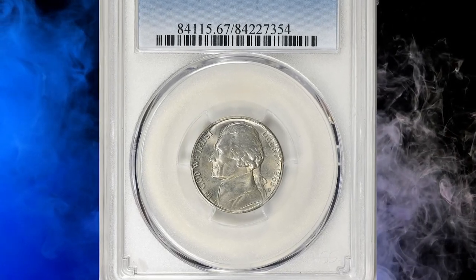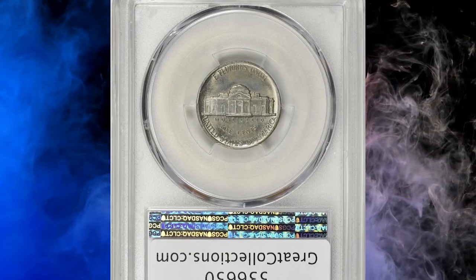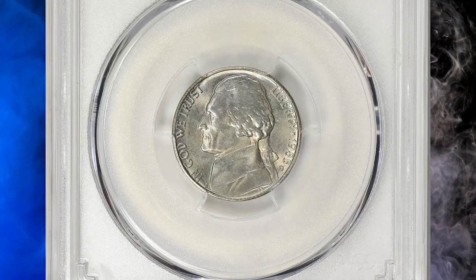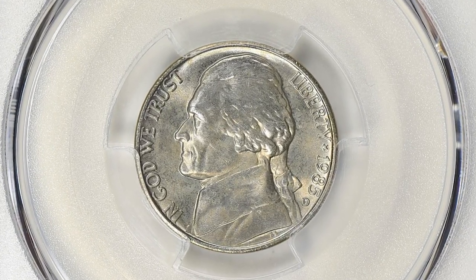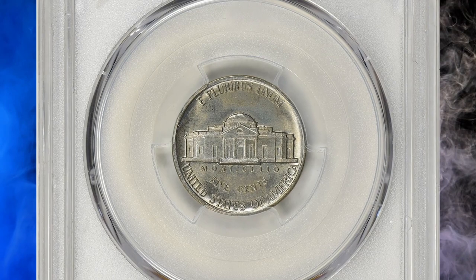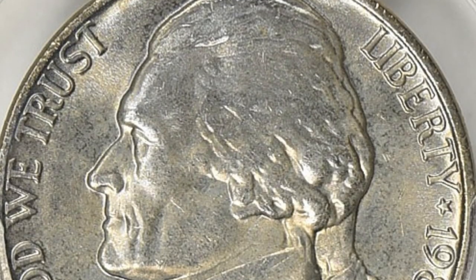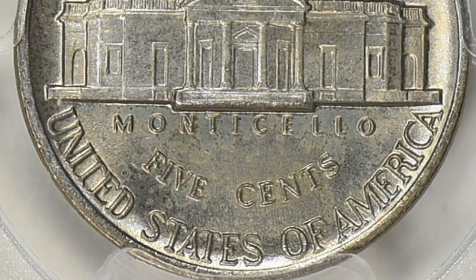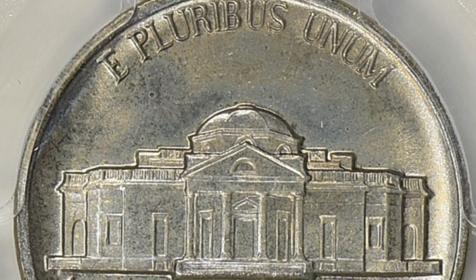Number 16: 1985-D Jefferson Nickel in MS67 condition with Full Steps. The Jefferson nickel is a popular coin among collectors, and the Full Steps designation refers to the steps on Monticello being fully struck and visible. Such a coin with a high grade of MS67 and Full Steps can indeed be considered rare and valuable, but the actual value would depend on several factors including its overall condition, demand among collectors, and the current numismatic market.